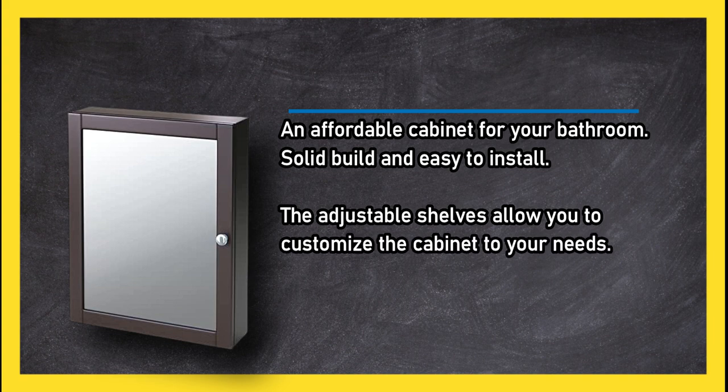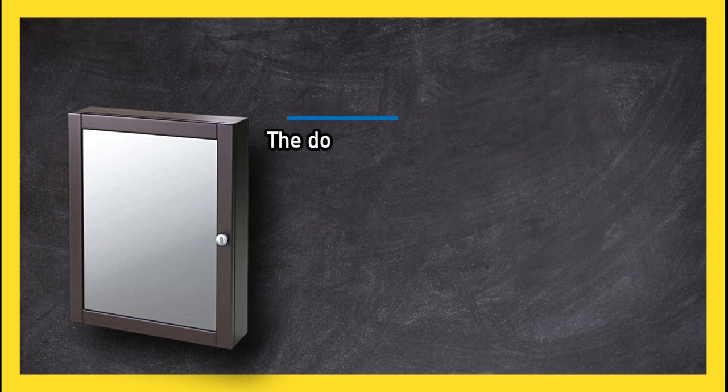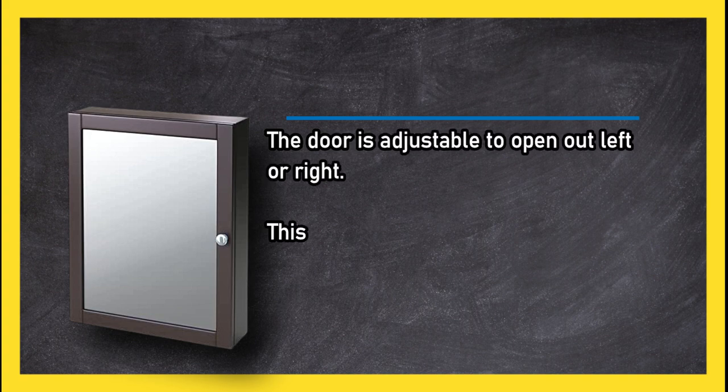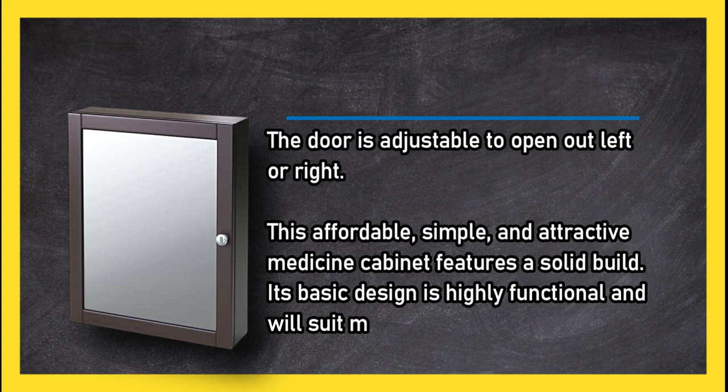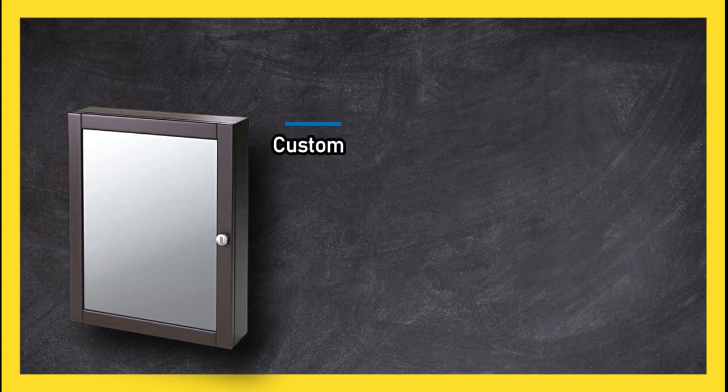The door is adjustable to open out left or right. This affordable, simple, and attractive medicine cabinet features a solid build. Its basic design is highly functional and will suit most bathroom decor. However, customers worry the laminate covering the base might lift over time if wet.